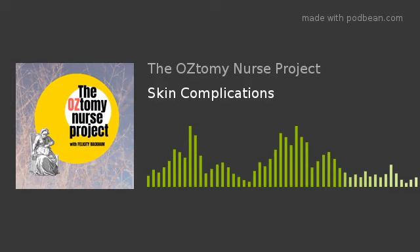The Ostomy Nurse Project. Hello everybody, welcome. Thank you for tuning in to this latest episode. I'm Felicity, your Ostomy Nurse, and you are listening to the Ostomy Nurse Project. Today's episode is looking at a very unfortunately common problem that a lot of people with stomas experience at least some point in their stoma life, and that is looking at complications with the skin around the stoma.